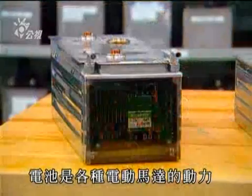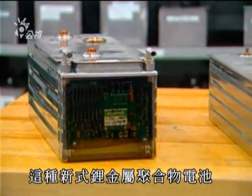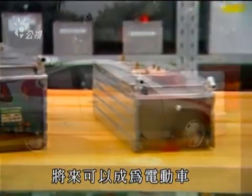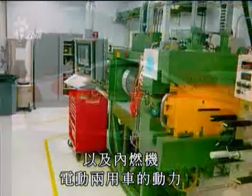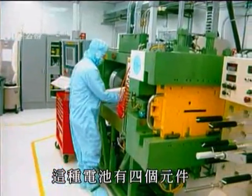Batteries power all kinds of electric motors. A new lithium-metal polymer battery pack, such as this one, could soon power an electric automobile, as well as a hybrid vehicle. This battery will be made up of four components.